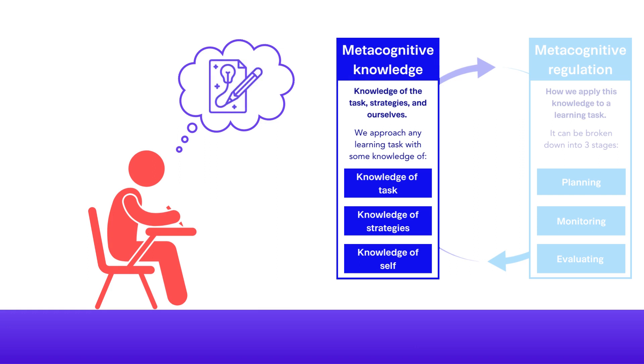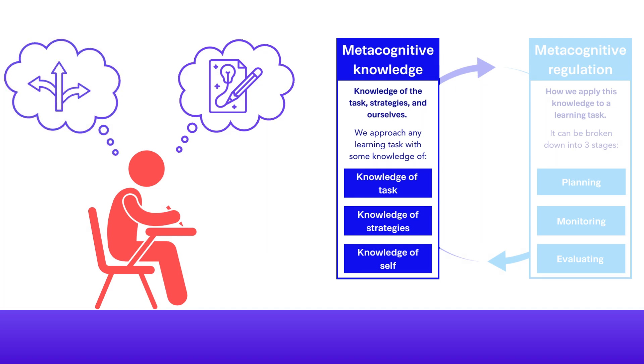Last time I solved a similar problem, I drew a visual representation to help me understand it. What are the different ways that I could approach this? What are the advantages and disadvantages of these?